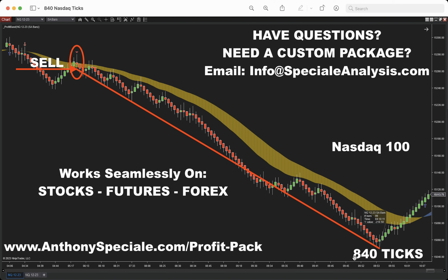You think the profit pack's expensive? You think live coaching's expensive? What's expensive is missing out on opportunities like this. Visit anthonyspeciale.com/profitpack to learn more, view more videos, get an in-depth intake of what the profit pack is and exactly how it works. Have questions? Need a custom package built? Email me at info@specialeanalysis.com. Guys, if you're sitting on the sidelines, you're missing out on moves like this — you're only doing yourself, your family, and your legacy a massive disservice.